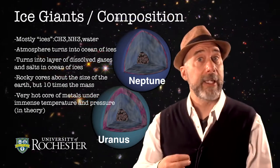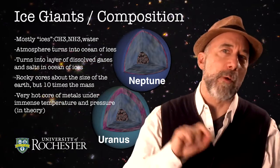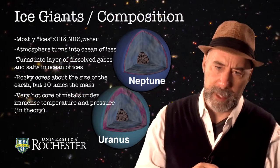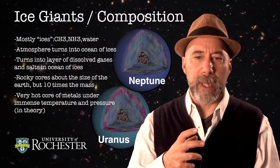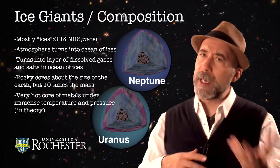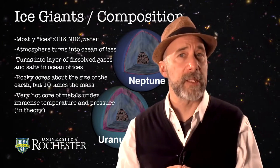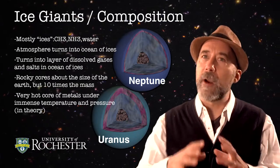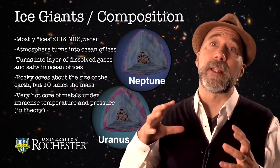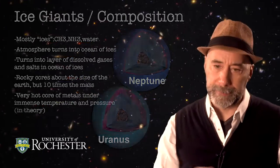These slurries also contain salts, and those salts can carry charge. That's going to be an interesting factor when we look at the magnetic fields. Once again, these planets do have rocky cores, but they are under extreme pressures and temperatures. The cores are approximately the size of the Earth, but they are in fact ten times the mass of the Earth. As we explore exoplanets, we're going to find lots of what we would call super-Earths — planets that are about ten times the mass of the Earth. We think that these are what's living at the center of Uranus and Neptune, except the pressures and temperatures have squeezed them down to sizes about the size of the Earth.